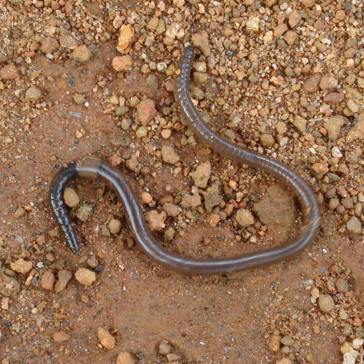At birth, earthworms emerge small but fully formed, only lacking their sex structures which develop in about 60 to 90 days. They attain full size in about one year. Scientists predict that the average lifespan under field conditions is 4 to 8 years, while most garden varieties live only 1 to 2 years.